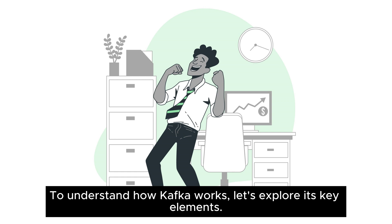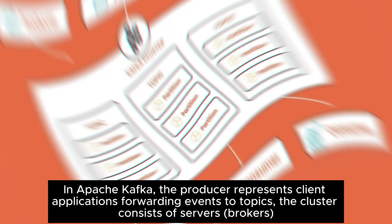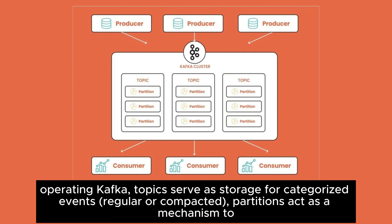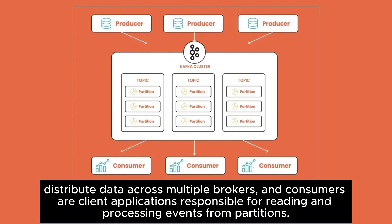How does Apache Kafka work? To understand how Kafka works, let's explore its key elements. In Apache Kafka, the producer represents client applications forwarding events to topics. The cluster consists of servers and brokers operating Kafka. Topics serve as storage for categorized events, regular or compacted. Partitions act as a mechanism to distribute data across multiple brokers. And consumers are client applications responsible for reading and processing events from partitions.